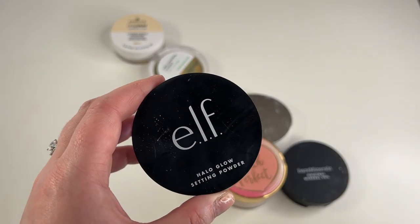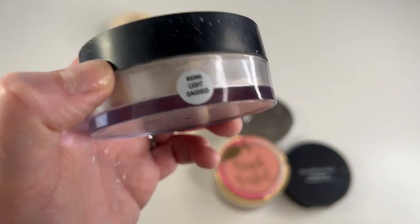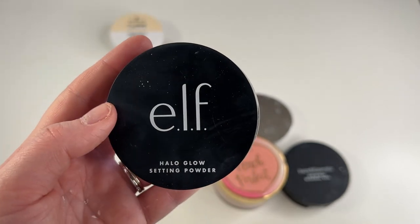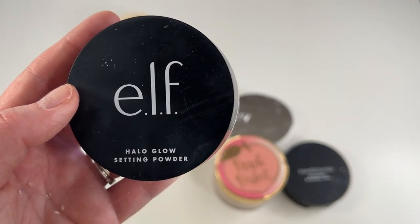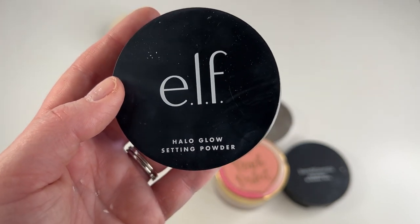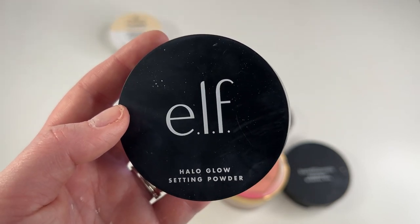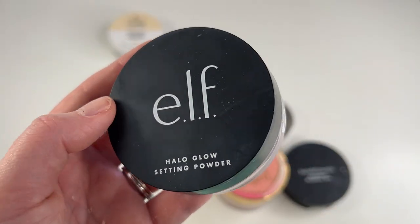The e.l.f. Halo Glow Setting Powder and I have had a pretty tumultuous relationship. I have the shade Light. I hated — okay, hate is a strong word — I really did not like it or understand the hype behind this powder at first. But then it took me having it for like a couple months and using it quite a few times to realize how stunning this powder is. It truly does give your skin a beautiful ethereal glow all over without making it look oily. It sets your face down but doesn't get rid of the glow. I love this — definitely keeping.